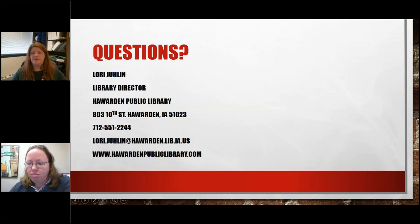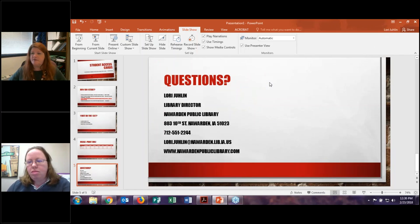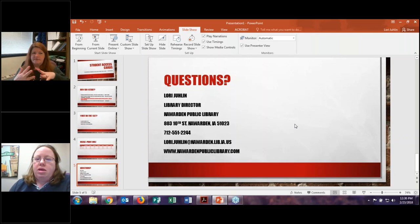Thank you, Lori — that was great. We do have a couple of questions that have come in. Do all of the students live in your library district? Yes — we contract service for Ireton. Ireton doesn't have a public library, but they contract with us and pay us a certain amount each year. So all students within the West Sioux School District live in Haywarden, Ireton, or rural Sioux County, which is our service area.